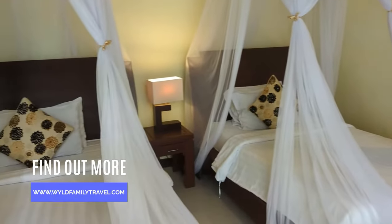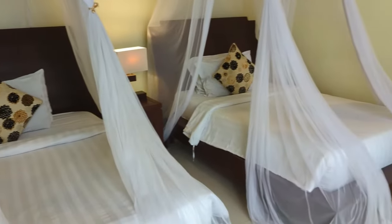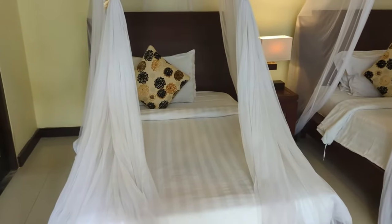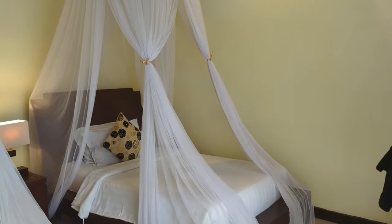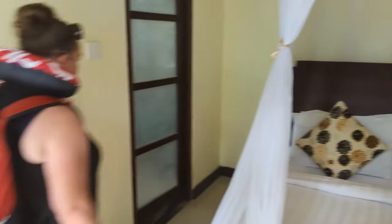So this is the second bedroom for the girls — two rather large single beds, more like doubles even, here at the Bala Dream Villa in Canggu.